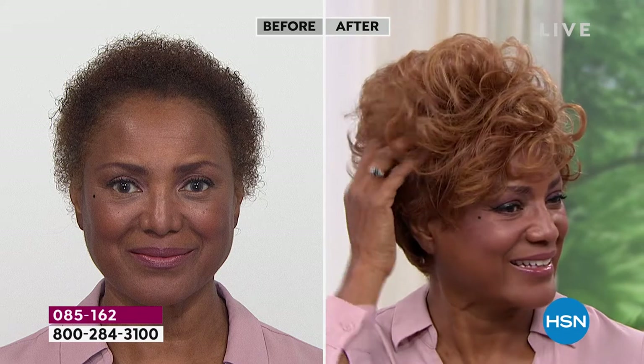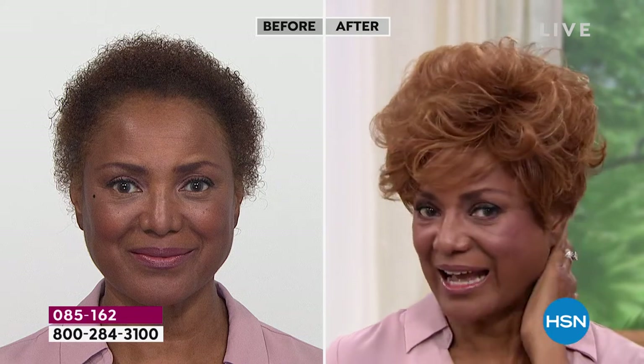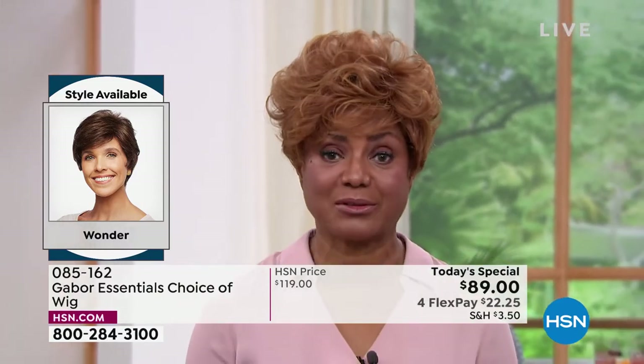Look at that — you can get that much volume and curl or you can pat it down a little bit. I'm loving that medium red on you. You could pull off any color, but isn't it fun to go red? It is! When I was going to put this on, I thought I don't know if I like that — the volume, the red — but I put it on and I'm like, wow, I love it. Absolutely love it.